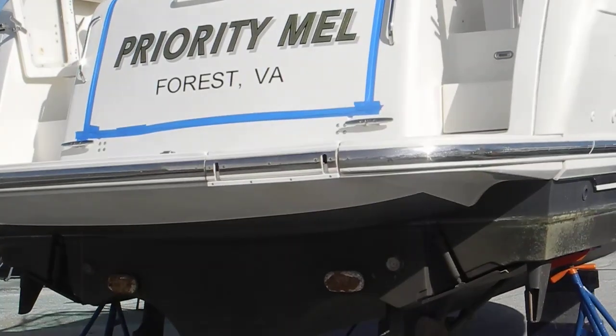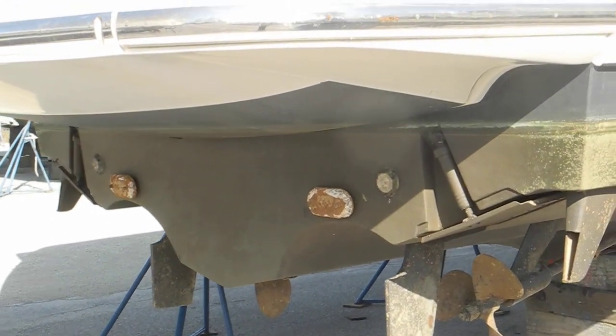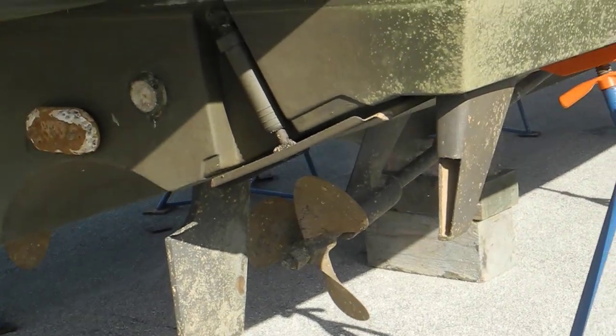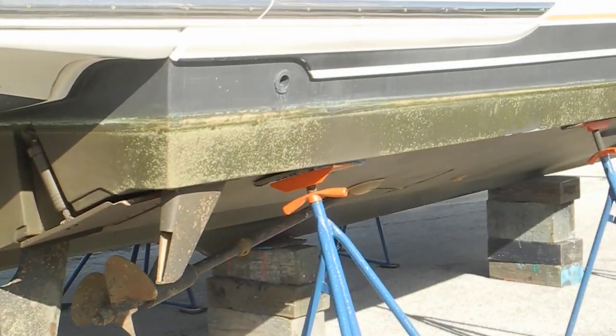Priority Mel is a Tiara from Virginia with trim tabs and prop pockets. This is kind of unique — this is underwater exhaust, so that way you won't get as much of the smell or the noise when the boat's running.